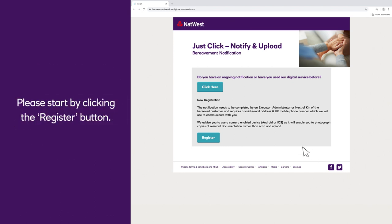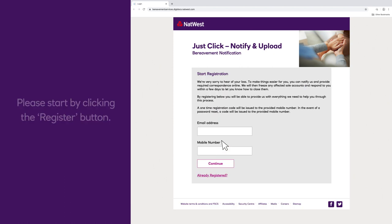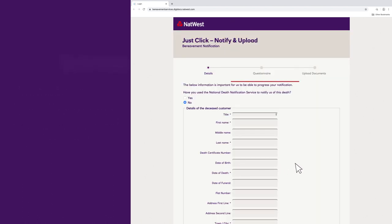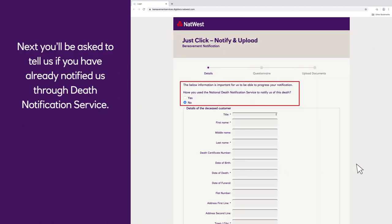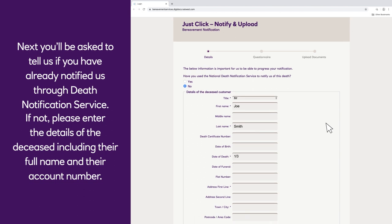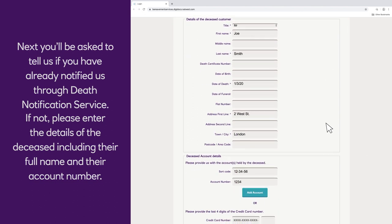Please start by clicking the register button. Then fill in your email address and UK mobile phone number and click continue. Next, you'll be asked to tell us if you have already notified us through the Death Notification Service. If not, please enter the details of the deceased, including their full name and their account number.